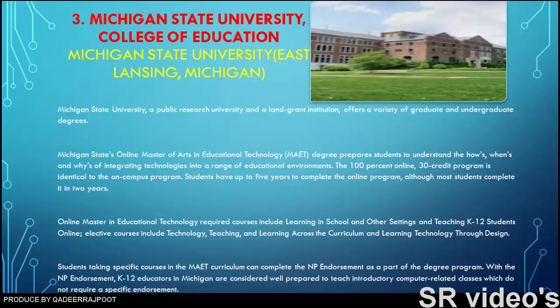Required courses include learning in school and other settings and teaching K-12 students online. Elective courses include technology, teaching, and learning across the curriculum, and learning technology through design. Students taking specific courses in the MAET curriculum can complete the NP endorsement as part of the degree program, which qualifies K-12 educators in Michigan as well prepared to teach introductory computer-related classes.